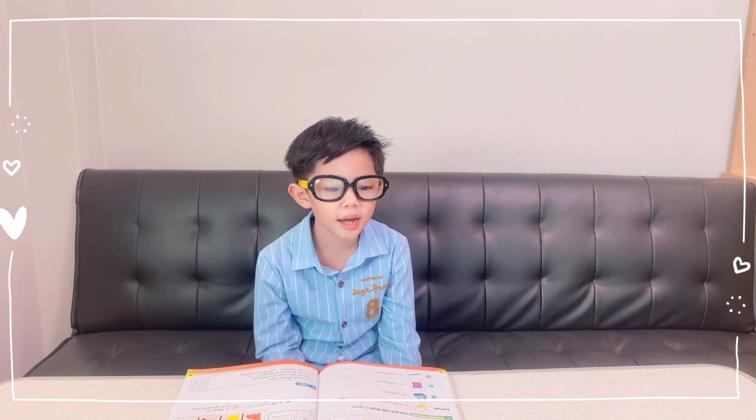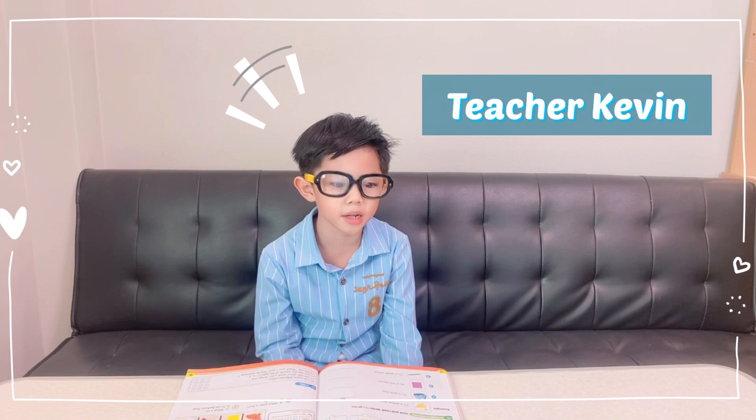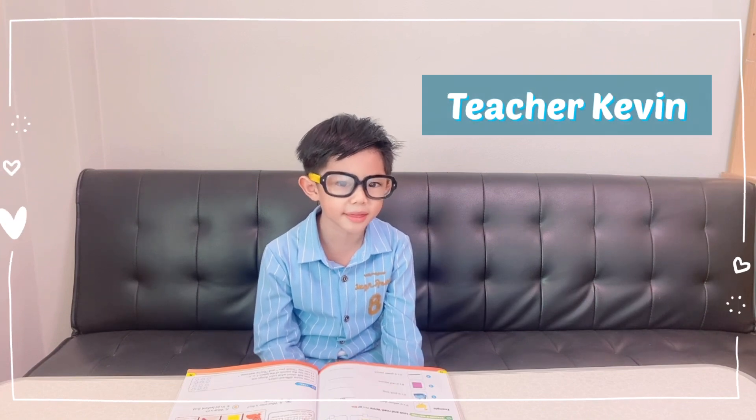Hi students, I am teacher Kevin. Our class today is about colors. Let's study together.